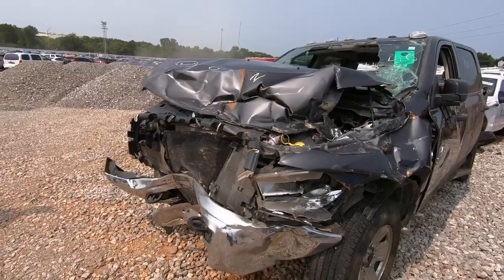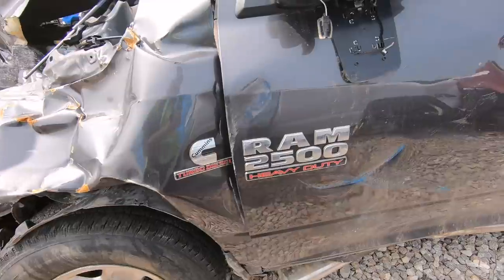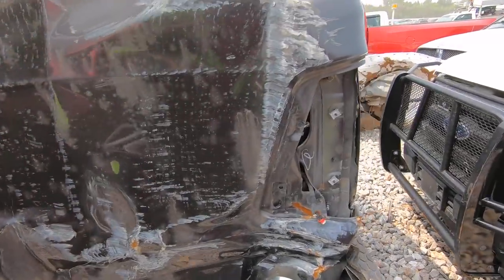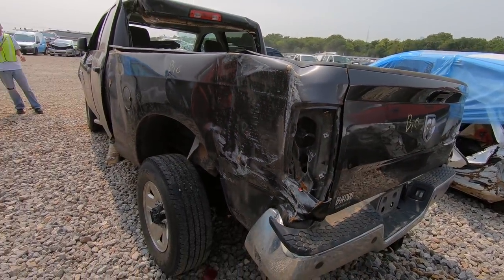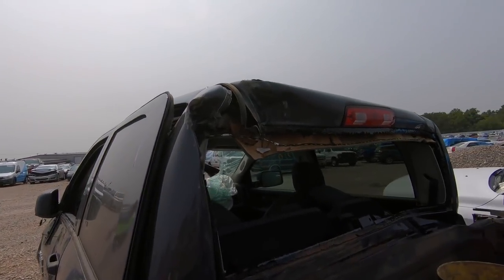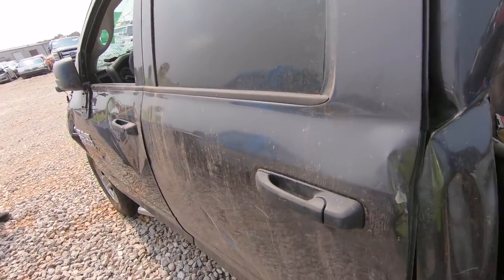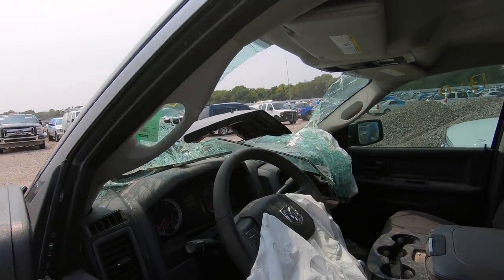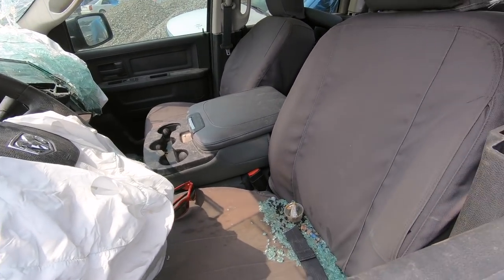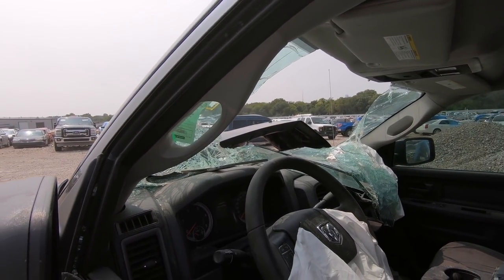I'm telling you, I see some of the worst wrecks out here from these big pickup trucks. Good lord. Maybe it rolled over. Look at that. I'll tell you this — I wouldn't want to have been inside it when whatever happened happened. There's definitely blood all over the ceiling there and the A-pillar, airbag deployed. Damn.